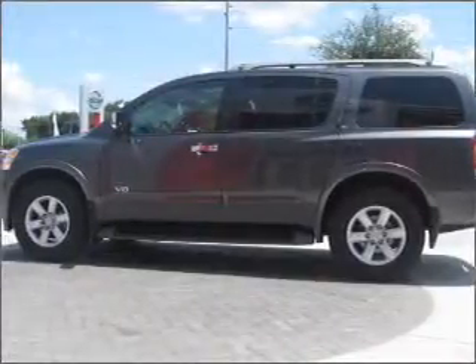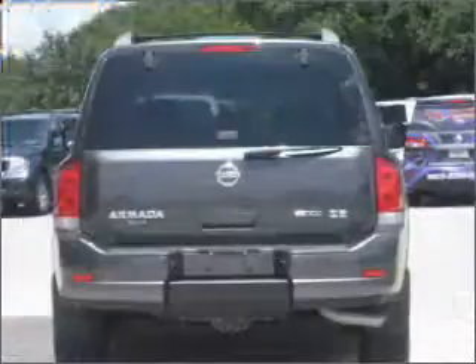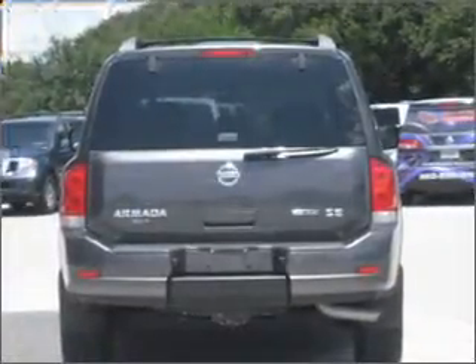With a powerful 8-cylinder engine that responds smoothly to its 5-speed automatic transmission. Stand out from the crowd with premium wheels.